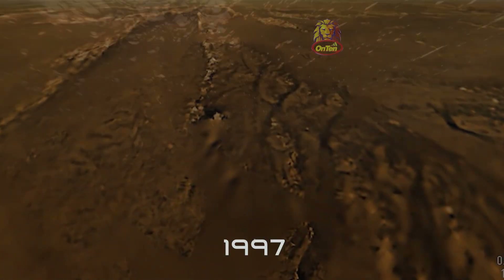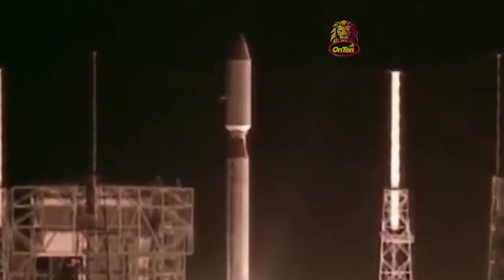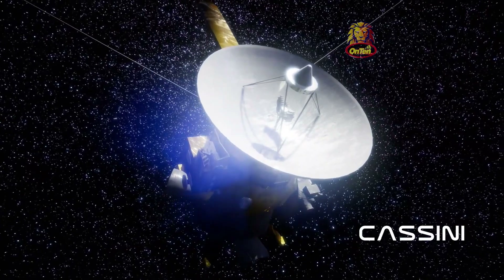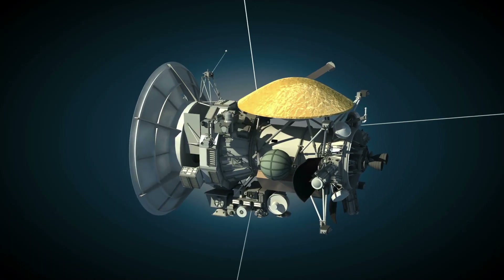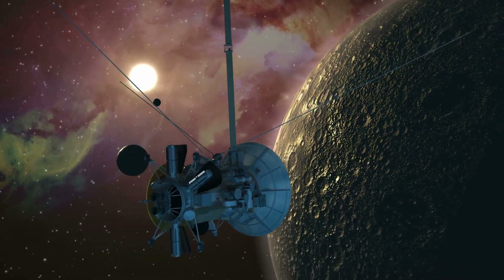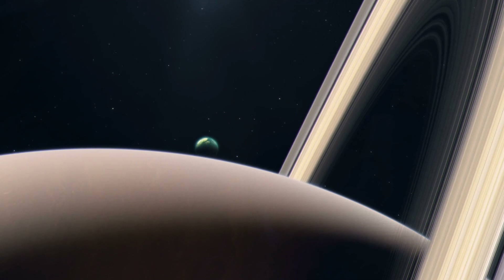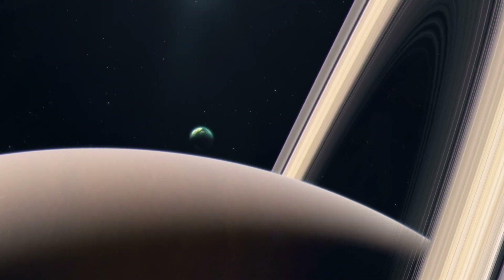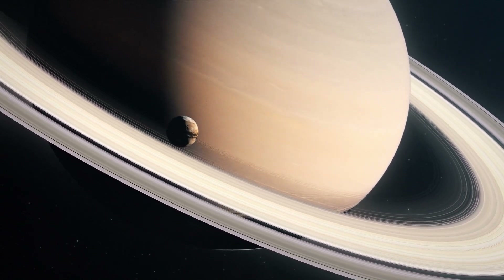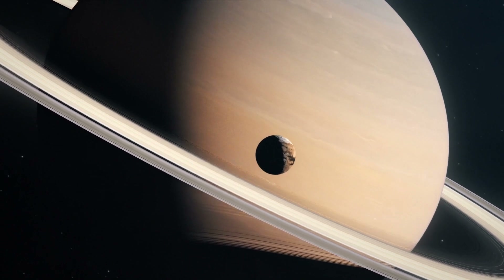In 1997, NASA and the European Space Agency worked together to design and create a probe to send to Saturn to study the planet and its moons — a probe called Cassini. Cassini was mainly designed to study Saturn, but Titan was also an important target. A lot of the information we have on Titan today is thanks to Cassini. Unlike many planets, Titan does not have a magnetic field.